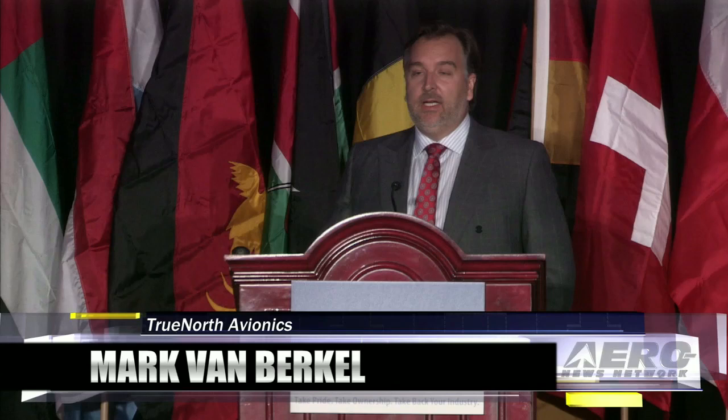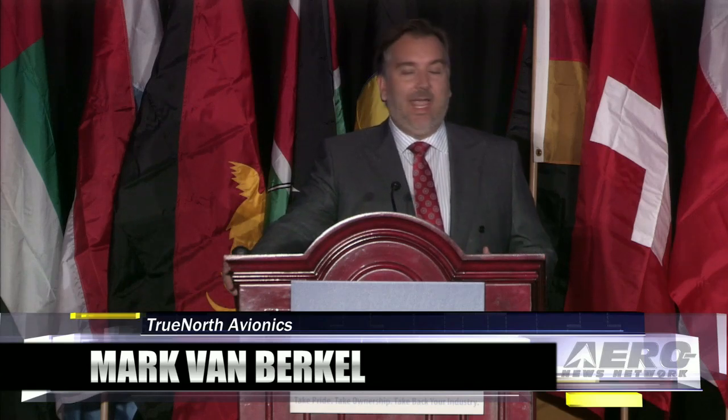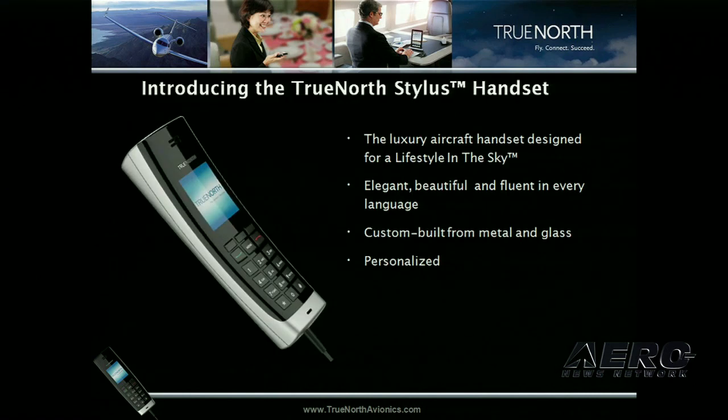I'm Mark Van Buerkle, founder of True North Avionics. True North Avionics has been a fast developer of great cabin communications and entertainment innovation, and now we're also introducing style into the cabin. I'd like you to meet our new supermodel — it's called the Stylus. It's a new cabin handset bringing style into the cabin with great high-quality voice, multilingual support, and a luxury look designed to enable your lifestyle in the sky.